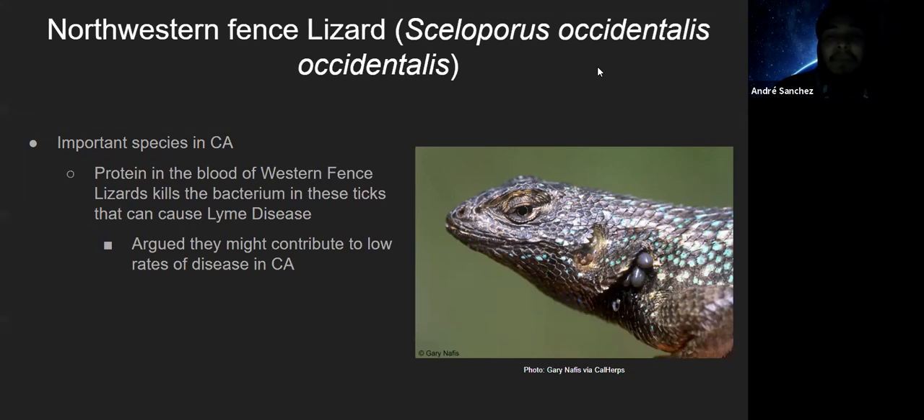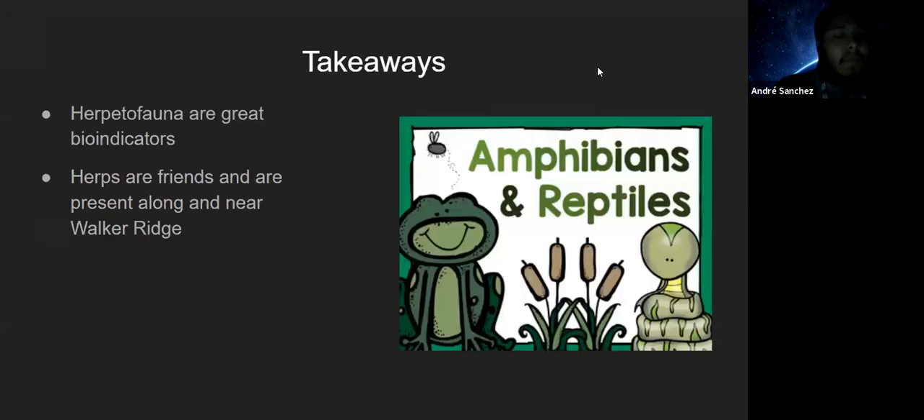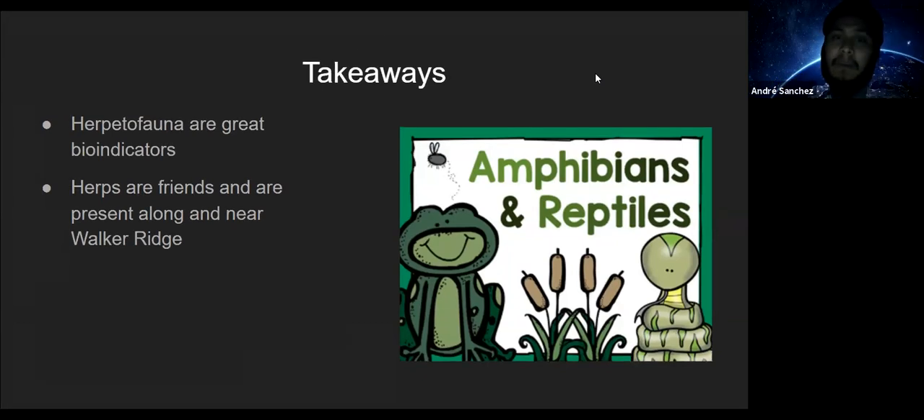There's more health-related research being conducted to understand why this Lyme disease connection exists beyond just knowing about the protein. To wrap up: the key takeaway is the variety of species you might encounter along Walker Ridge, and that reptiles and amphibians — herps as a whole — are great bioindicators. Herps are friends and are readily present along and near Walker Ridge. Some of these species are definitely found there, and hopefully if anyone has an opportunity to go out and adventure, you'll be able to stumble upon one of these species you can now identify.